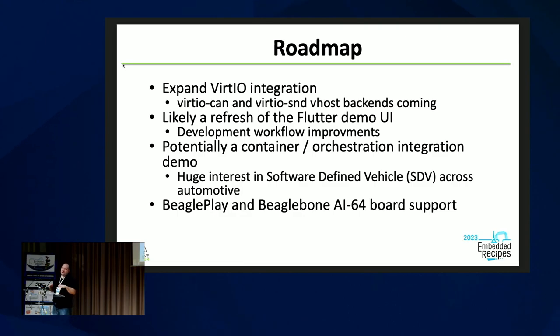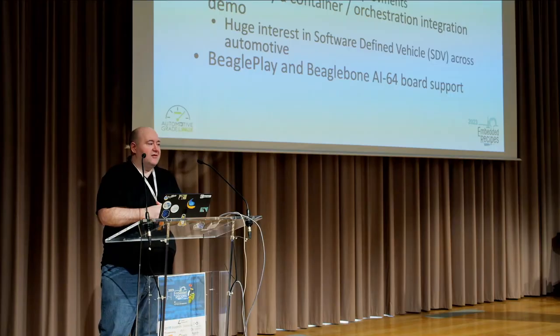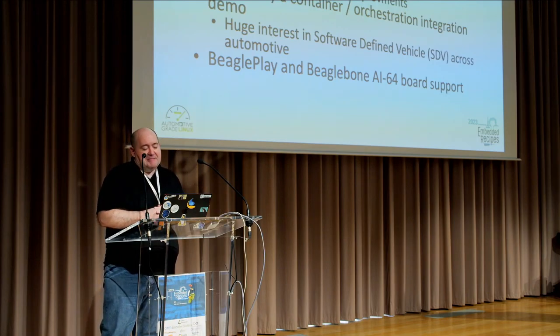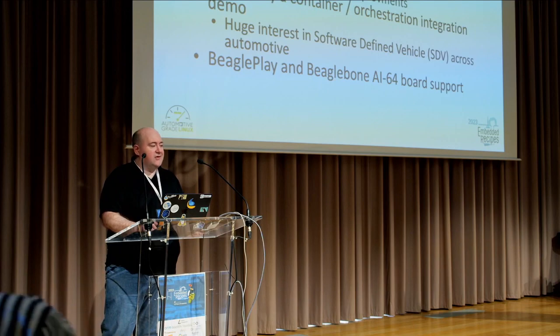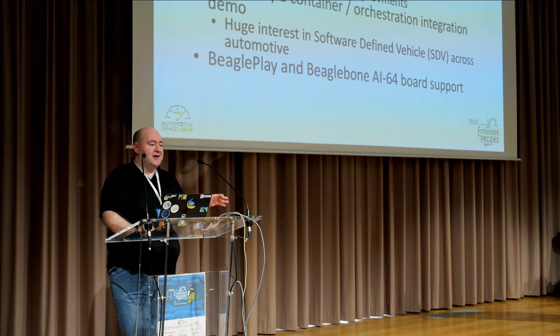There's huge interest right now in what's called software-defined vehicle — basically sticking cloud technology into the car. We've had an expert group discussing it for about three and a half to four years, but everyone has a different concept of what it means. Once there's consensus we're likely to build a demo integrating — hopefully not Kubernetes, but technology in that space — into AGL. We've also had a focus on adding more hardware support: I just got my BeaglePlay and BeagleBone i.MX8 last Thursday, so that's coming soon, and Raspberry Pi 5 support will hopefully follow as soon as we can get our hands on them.